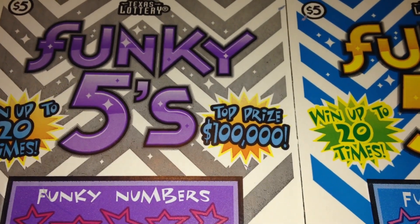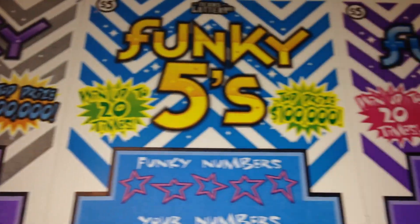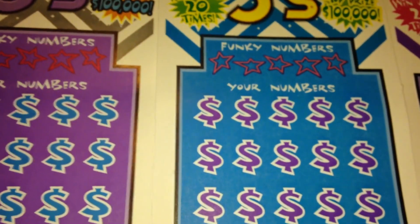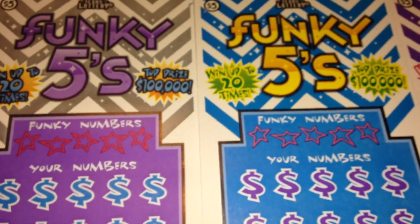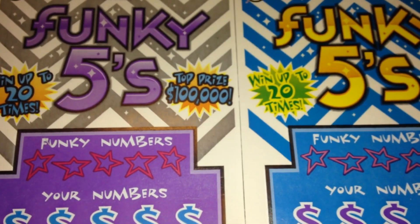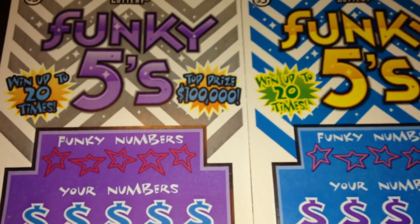Hi everybody, I'm back with some more funky fives. So the journey to the big prize continues for Mark. If you don't know what I'm talking about, just a brief breakdown. Mark won a giveaway that I recently had on my channel. He won $20. In lieu of the $20, he just asked me to pick up scratch-off tickets in order to see if we can grow that prize on that $20.